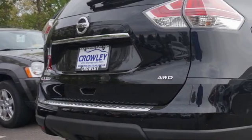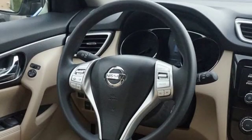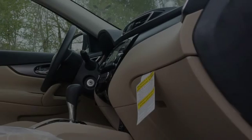Traction control and stability control systems. Hill descent control. Side impact door beams. An energy absorbing steering column. Body side reinforcements.